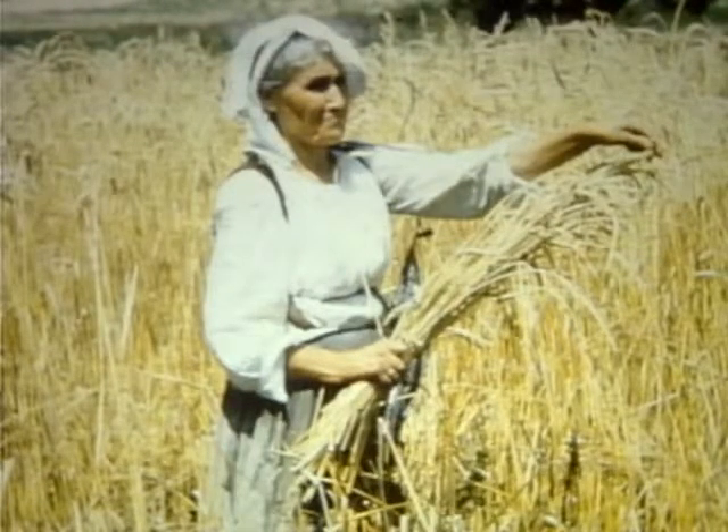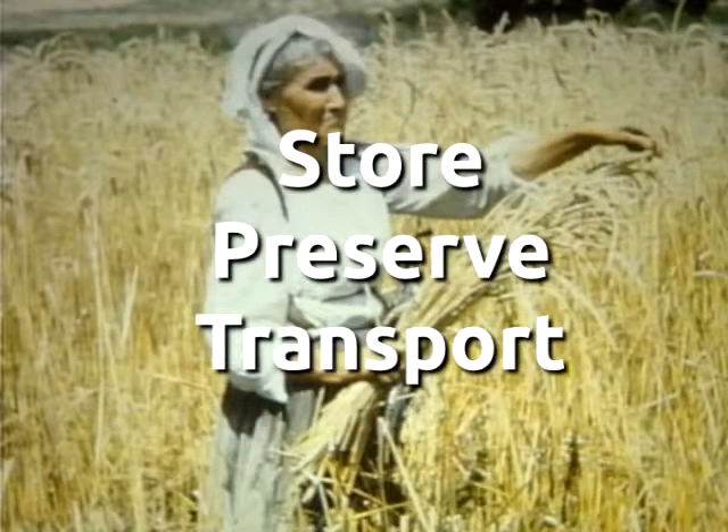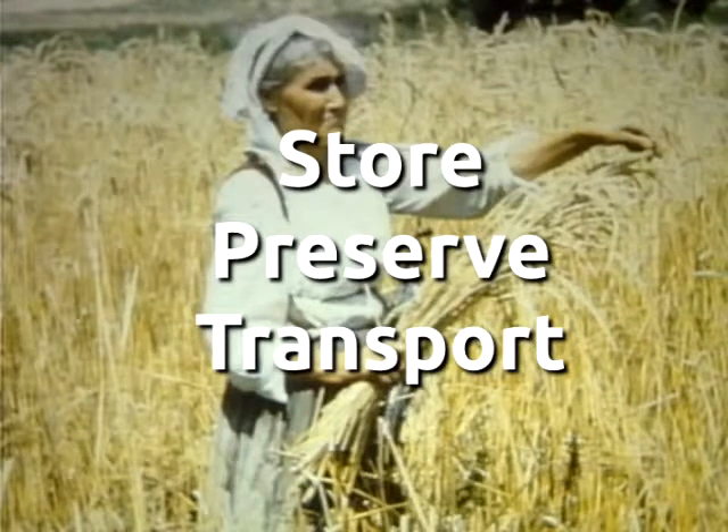It was the necessity to store, preserve, and transport that gave rise to the development of storage methods and to containers that would help reduce the seasonal fluctuations in availability.